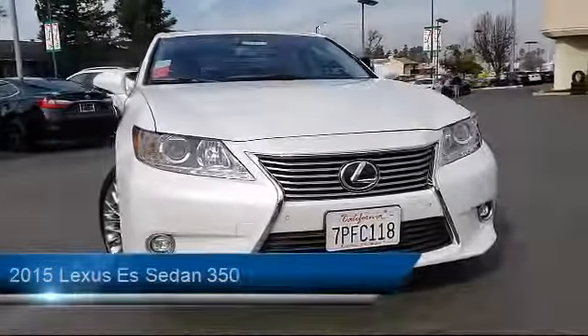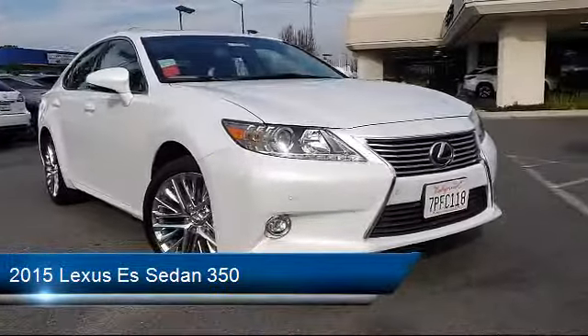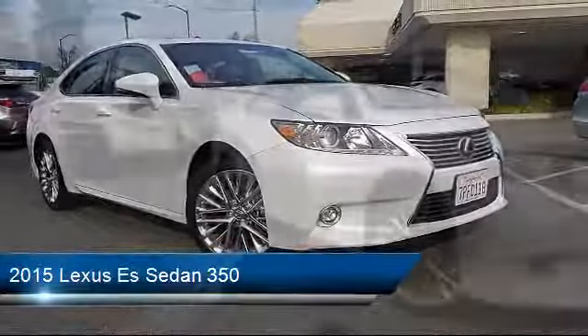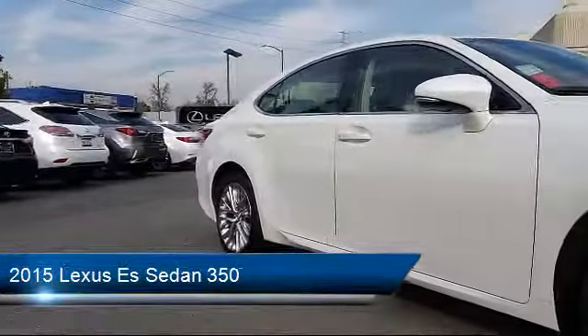It comes equipped with a navigation system, tire pressure monitoring system, keyless entry, rear view camera, alloy wheels, and Sirius XM satellite radio.